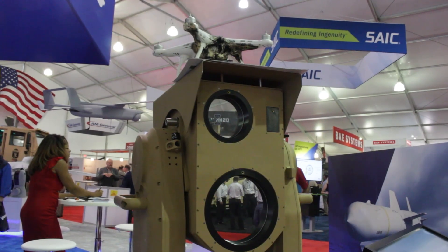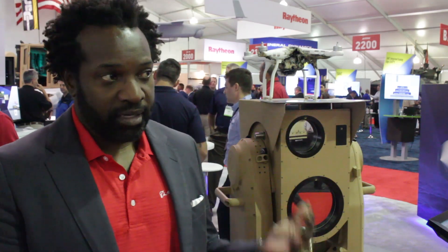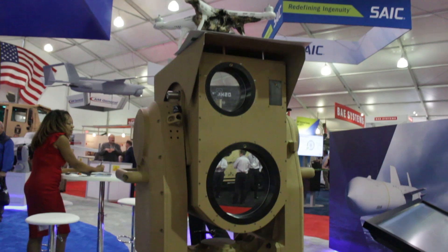Well, today one of the things on our focus program is the Compact Laser Weapon System. The Compact Laser Weapon System is a modular, scalable, affordable UAS and ISR solution that uses high energy lasers.